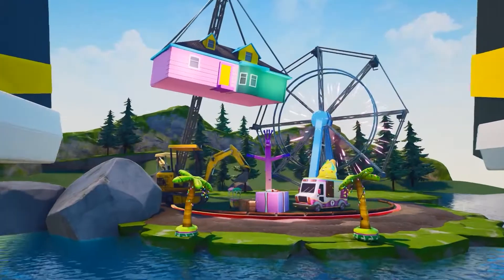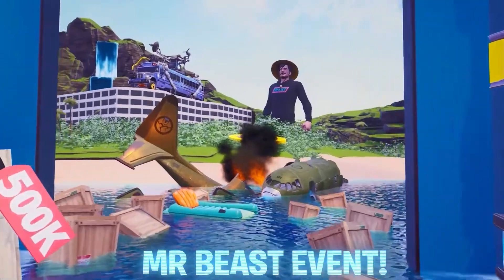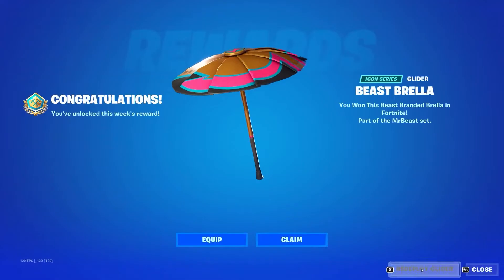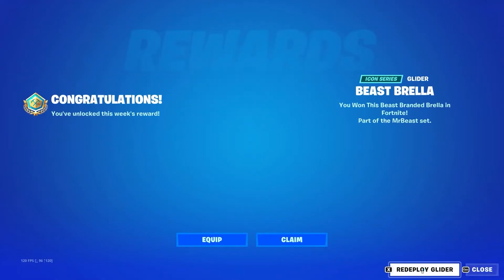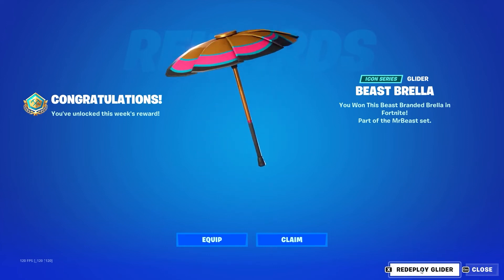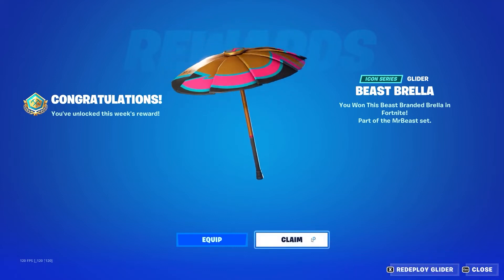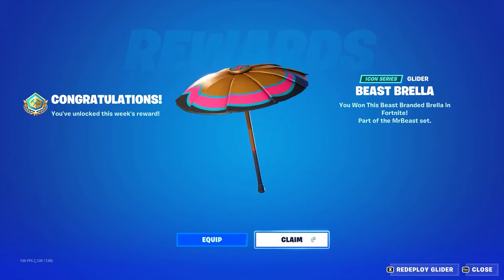If you participated in the MrBeast event that was held the other day and got into the top 100,000 spot, you are eligible for the MrBeast Brella umbrella. To get this free reward for yourself, make sure you are logging on to Fortnite right now. Let me know in the comments down below if you did get the MrBeast umbrella.